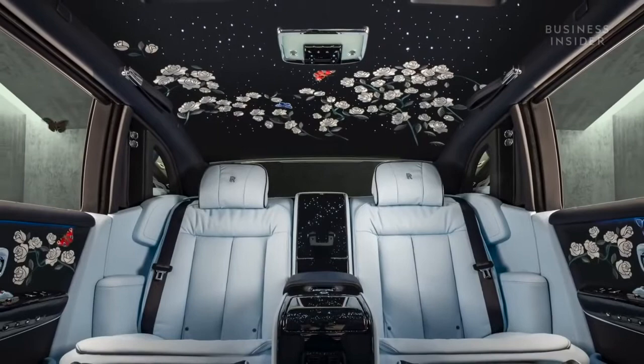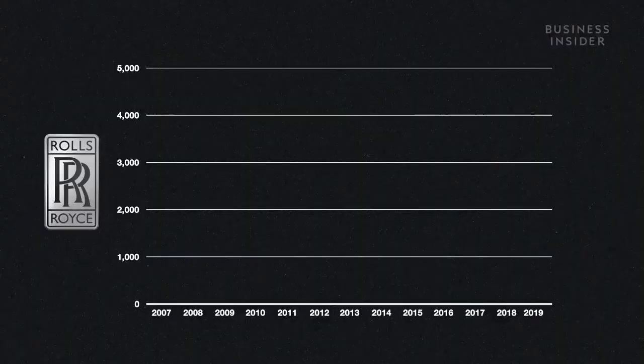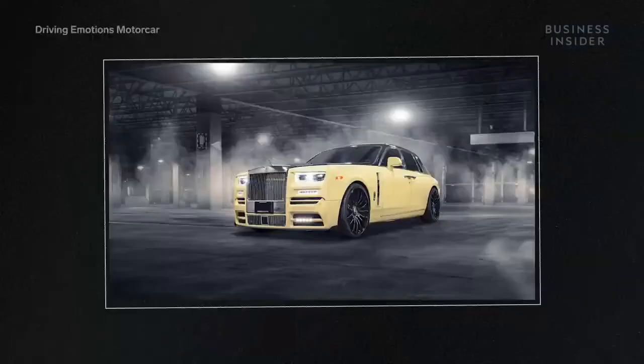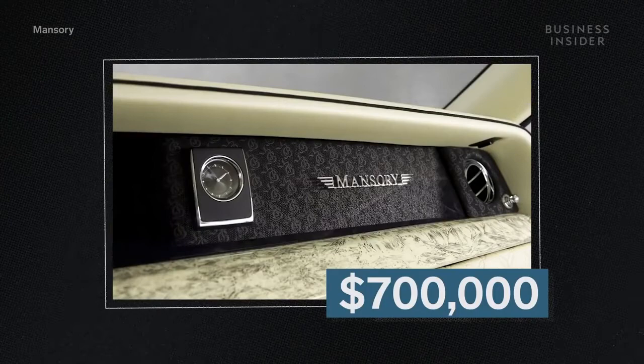Rolls-Royce has seen a boom in sales over the last 10 years. In 2019, sales increased by roughly 25 percent to 5,152 units, with the average age of a Rolls-Royce owner dropping from the late 50s to the mid-40s. Take Drake for example — his Bespoke model, a special edition of the Phantom, left the factory at a value of about $700,000. However, the customizations Drake made, such as the diamond-encrusted OVO owl in place of the Spirit of Ecstasy, are thought to have brought the overall price to about $1 million.